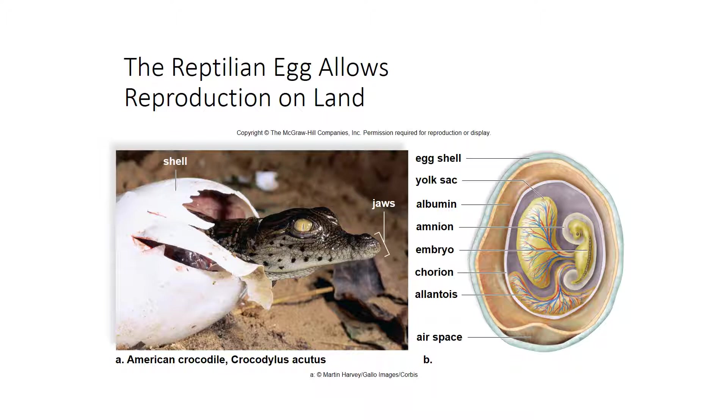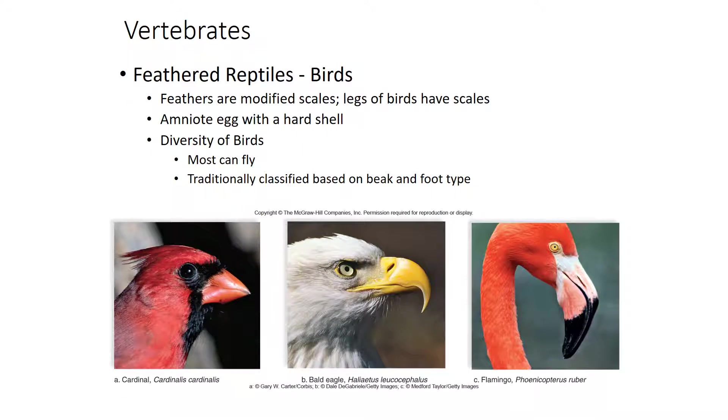Feathered reptiles are birds. They have scales on their feet and hard-shelled eggs. Most birds can fly, with the exception of ostriches, emus, penguins, and the now-extinct dodo bird. Birds are traditionally classified based on their beak and foot type, as well as their habitat and behavior. There are about 9,000 species of birds.